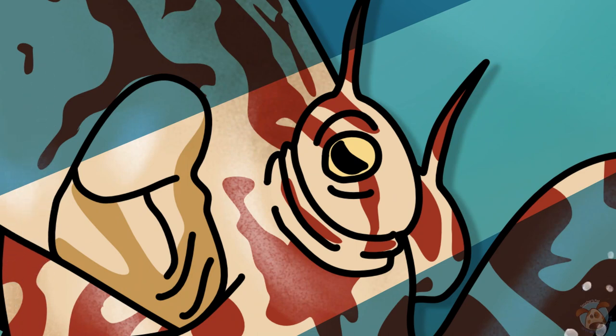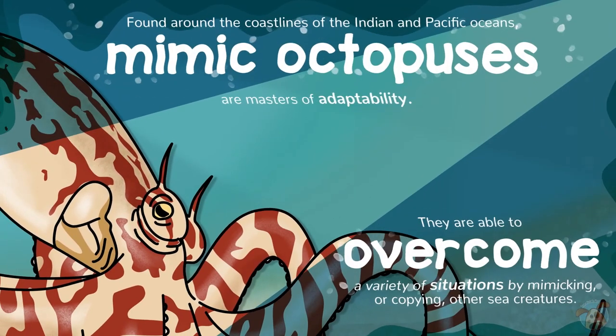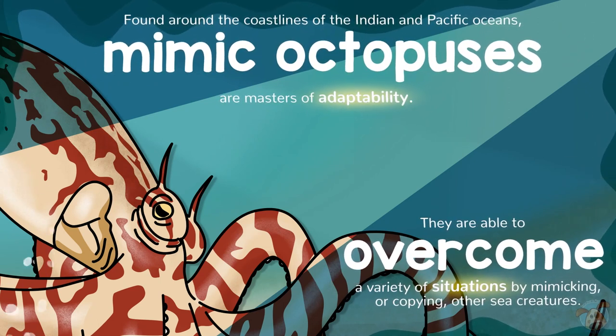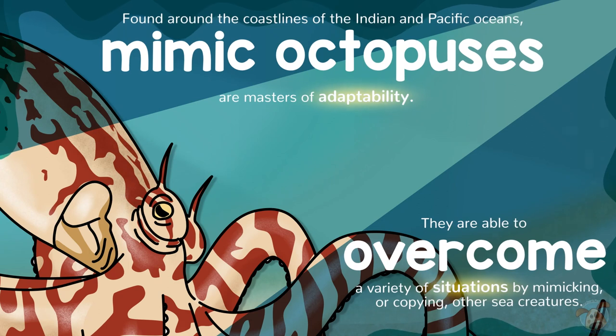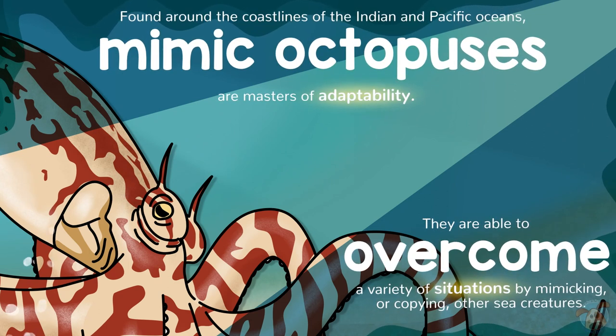Found around the coastlines of the Indian and Pacific Oceans, Mimic Octopuses are masters of adaptability. They are able to overcome a variety of situations by mimicking, or copying, other sea creatures.